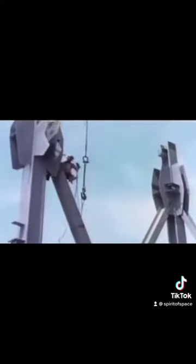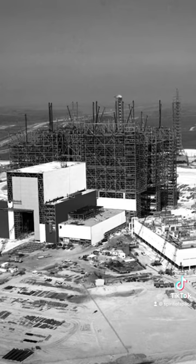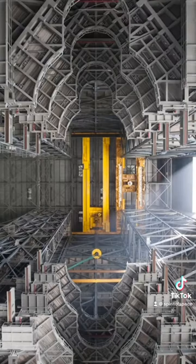Construction began just a few months later with driving the first steel foundation piles on August 2, 1963. Since it's only one story and doesn't have multiple floors to help support the building, the VAB has more structural steel and cement than any other building in the world. It was built using 98,000 tons of steel, 65,000 cubic yards of concrete, and 45,000 steel beams — really just a huge open space with a heavy steel skeleton.